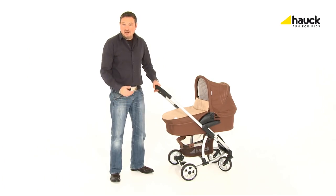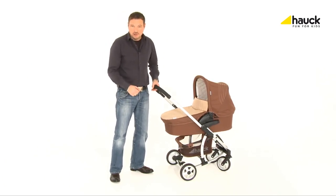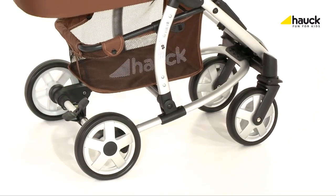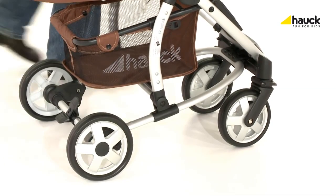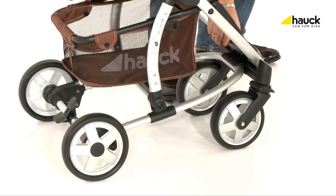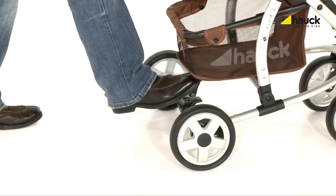The Malibu offers four-wheel suspension in order to provide your child with the highest level of comfort and the opportunity to sleep during your trips. The rear axle features suspension and the front wheels are provided with a shock absorption function, guaranteeing a smooth ride on every terrain.